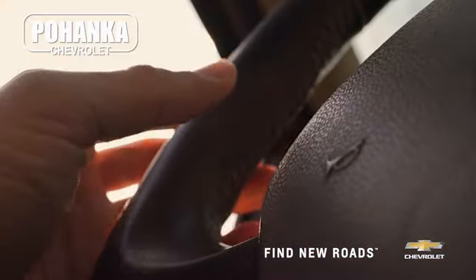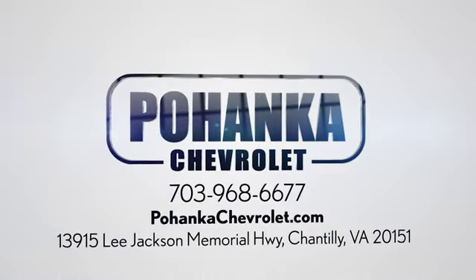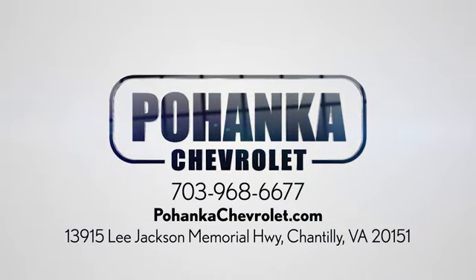Spend less time shopping and more time enjoying your new ride at Poheka Chevrolet. We're conveniently located at 13915 Lee Jackson Memorial Highway Route 50 in Chantilly.